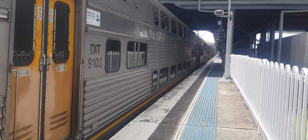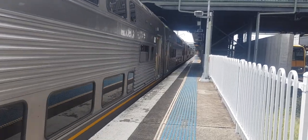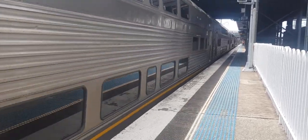We have a V-set departing platform number three. It's going to Central. First stop will be Epping, then Stratfield, and Central. The front half of the V-set is something, I don't know. The rear half is V-5.